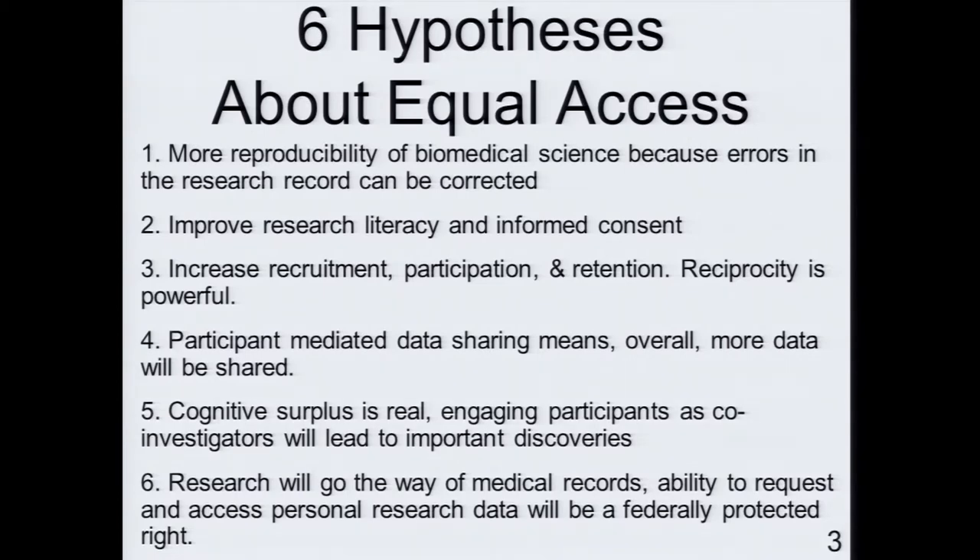Hypothesis one: will we actually have more reproducible science when the individual engaged in a research study is able to do error-correcting or fact-checking about what a researcher claims to know about that person? Hypothesis two: there's the concept of research literacy and whether citizen scientists are qualified to act in many ways. How are we going to improve research literacy unless we open the kimono? Equal access is an essential part of that — and how can an individual make good informed sharing decisions without having access to the actual data?